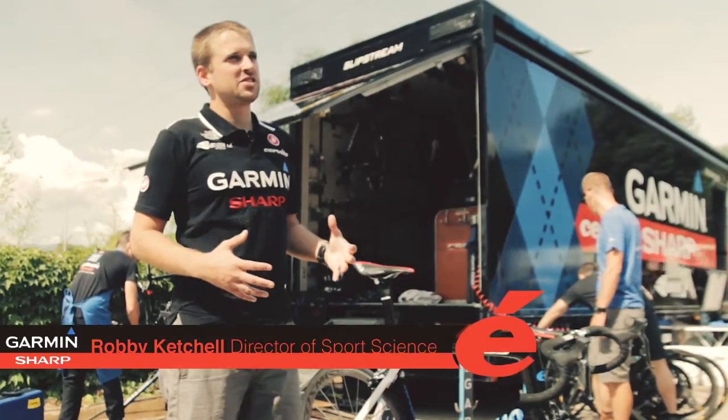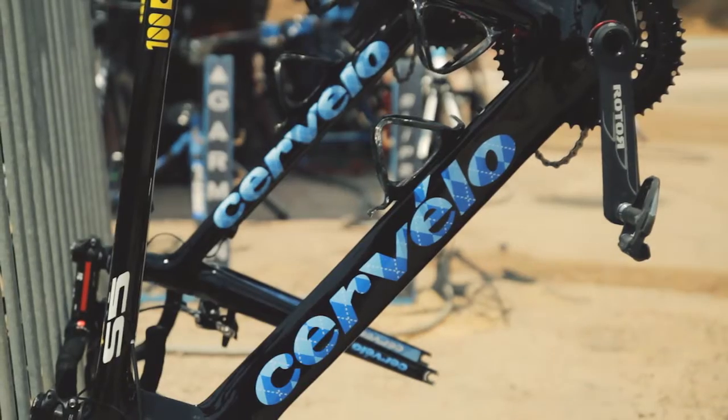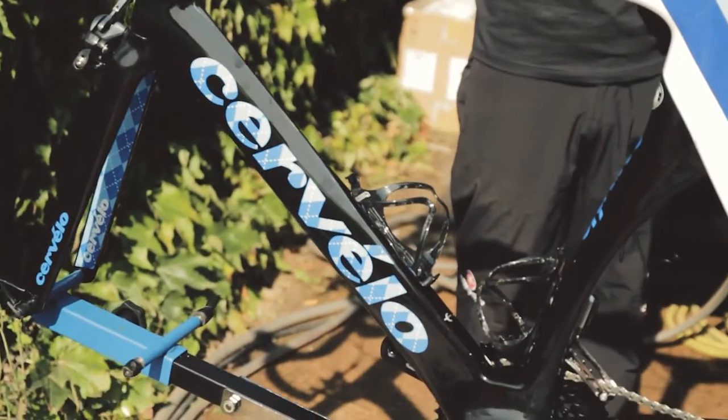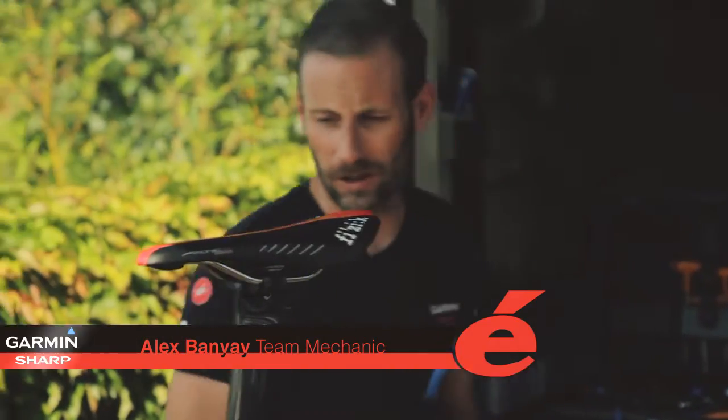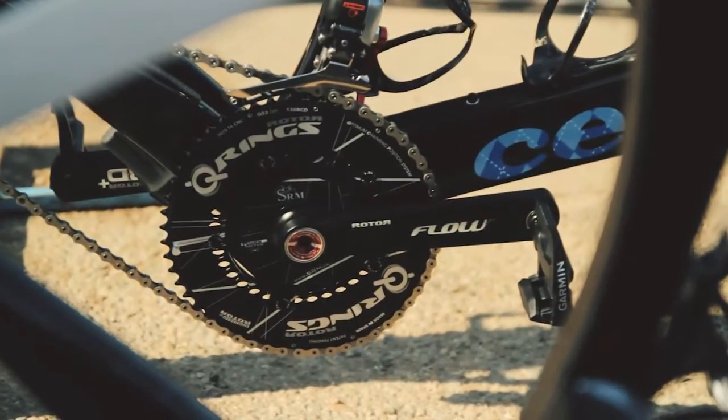With Garmin Sharp we're really trying to optimize all the technology that we use in any given stage. Cervelo has done a really nice job with the S5 and making sure that it's the most aerodynamic road bike that we can use. The bicycle I'm working on right now is the 100th edition Tour de France S5 from Cervelo. It's a really nice bike, super aerodynamic.